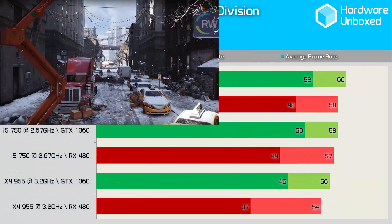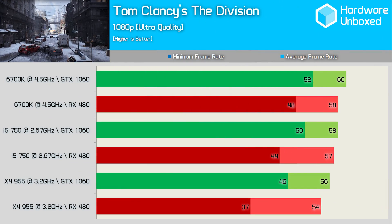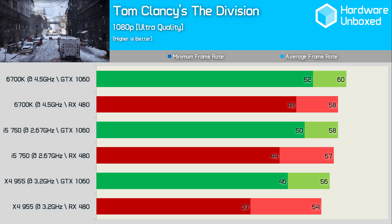The Division shows pretty similar performance trends across all three systems, and it's really only the RX 480 and Phenom II X4 combo that sees a big hit in the minimum frame rate department.